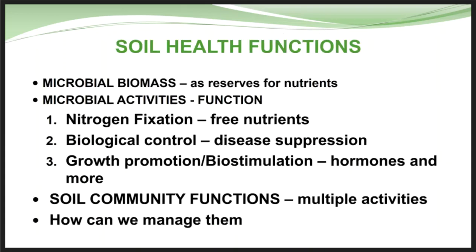When we talk about soil health functions, we're talking about microbial biomass and the reserves of nutrients it creates, nitrogen fixation from microbial activity, biological control of disease and disease suppression, growth promotion, biostimulation, and hormones from some of these microbials. Looking at the whole soil community: what are these bugs in the soil, what is the soil biology actually doing, and how can we manage and cultivate them to make their existence even better?